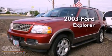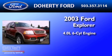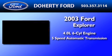This is a 2003 Ford Explorer. It features a 4.0-liter 6-cylinder engine and a 5-speed automatic transmission.